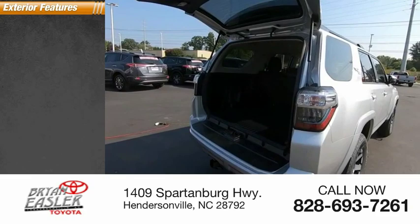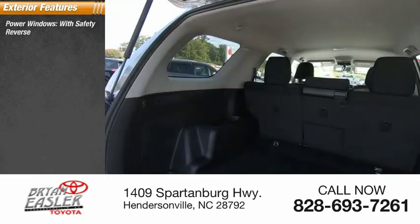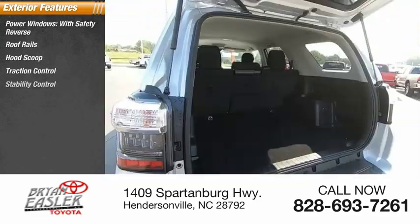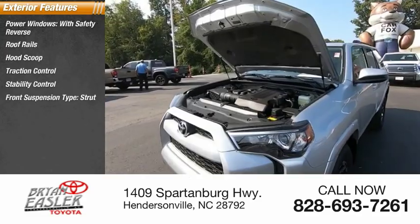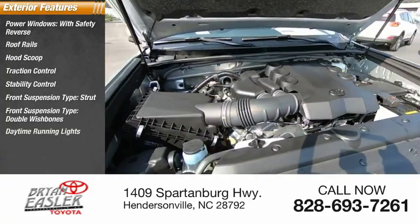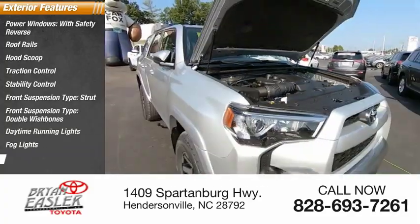Here are some of this vehicle's great options: power windows with safety reverse, roof rails, hood scoop, traction control, stability control, front suspension type strut and double wishbone, daytime running lights, fog lights, and power brakes.